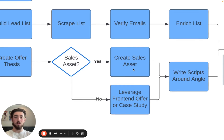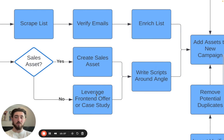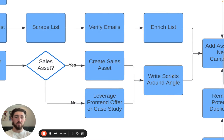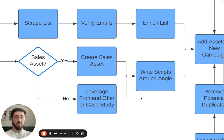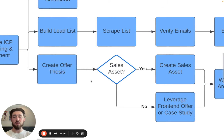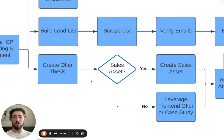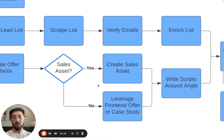You can also test creating a sales asset and running that — it still works. But ideally a front offer is best. Once you have that in place, just write your script around it. Script writing is super easy if you have an amazing front offer, a great case study, or a really unique sales asset. You can also mention pain points — that's something we use AI to break down in the offer thesis, using GPT for deep market research for each of our clients.